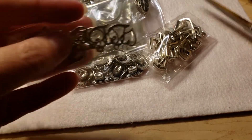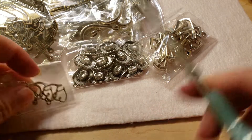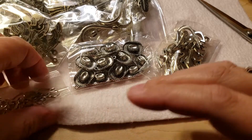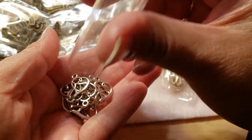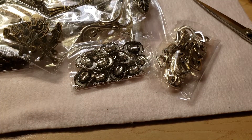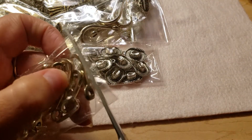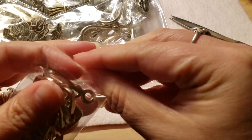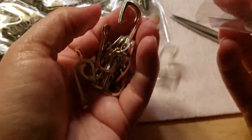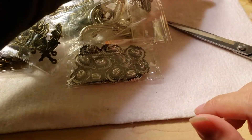There are these little double hearts which are so cute. This is anchors it looks like. Anyways, this whole lot I think cost me twenty-some dollars. There's those.